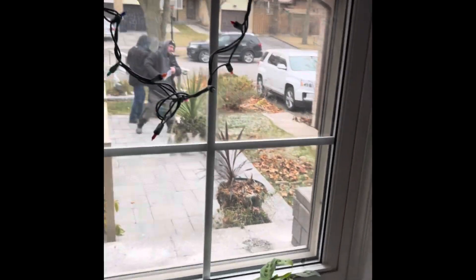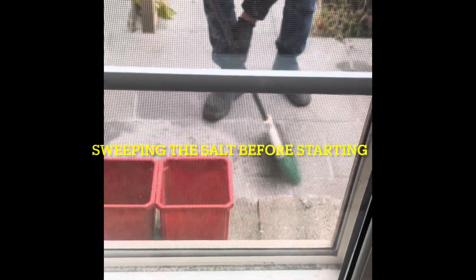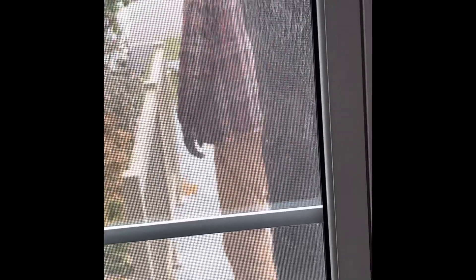The guys came and they were on time. As you can see, the porch is still open, and we put salt because there was a snowstorm coming. Now the guy is cleaning, sweeping the salt before they start. These guys are very organized, efficient, and very professional — they know what they're doing.